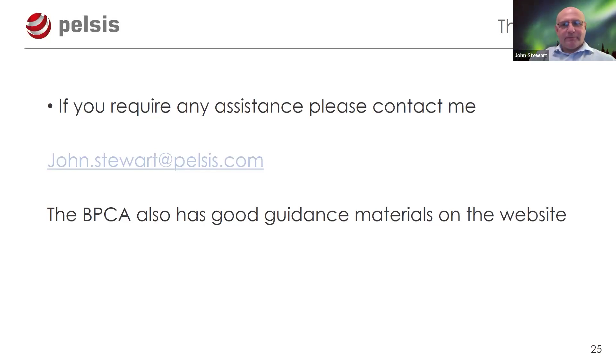Q&A: Are there specific qualifications for carrying out bat surveys? Yes — contact the Bat Conservation Trust and they can direct you to courses to become a bat ecologist. I'd suggest joining a local bat group first to build some experience before pursuing formal qualifications.